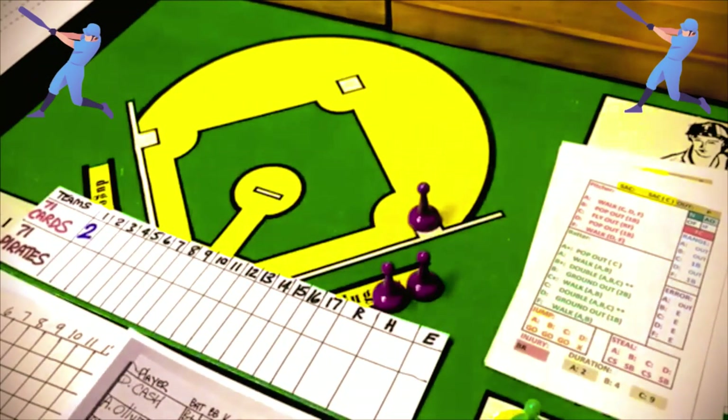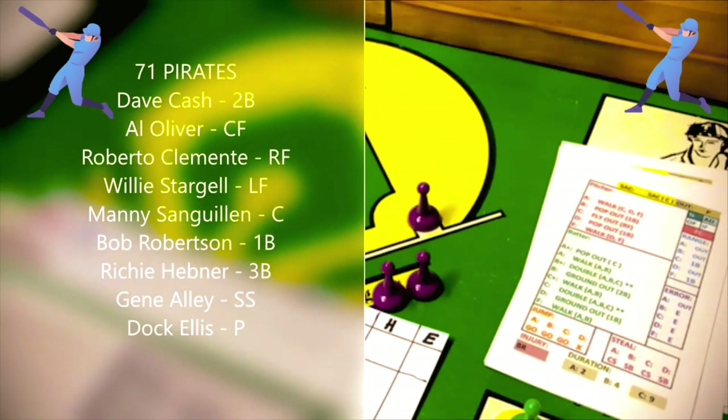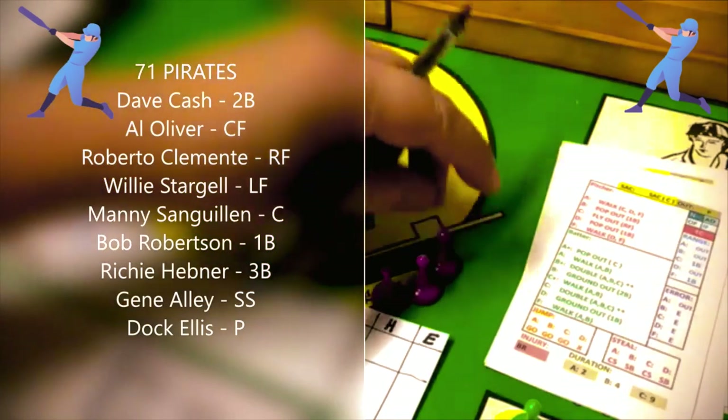The Pirates lineup that will face Bob Gibson: Dave Cash leading off at second base, Al Oliver batting second in center field, Roberto Clemente batting third in right, Willie Stargell in left field, Manny Sanguilen at catcher, Bob Robertson at first base, Richie Hebner at third base, Gene Alley at shortstop, and Doc Ellis pitching batting ninth. Bob Gibson is also a B pitcher, just like Doc Ellis.